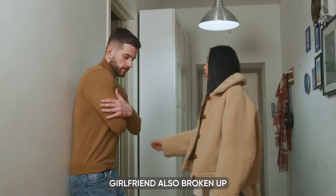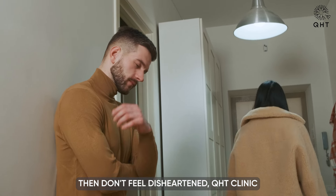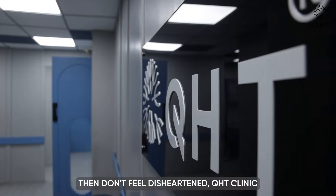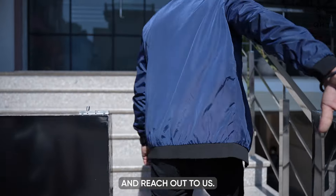Has your girlfriend also broken up with you due to baldness? Then don't feel disheartened. QHT Clinic is there for you. You just stay positive and reach out to us.